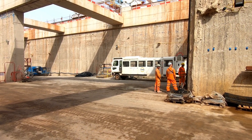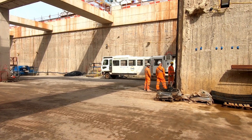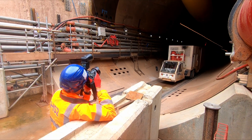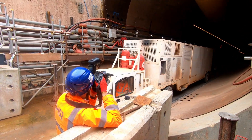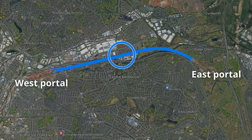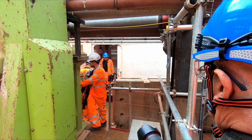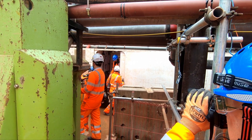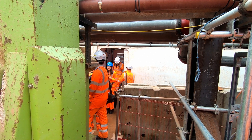This is a vital task as the walk to TBM Mary Ann would now take up to 45 minutes, eating into valuable shift time. Mary Ann, which is one of two TBMs constructing Bromford Tunnel, has now completed half of the 5.8km long drive. Walking almost three kilometres to and from the TBM, even at a brisk pace, would take a considerable amount of time out of a 12-hour shift.